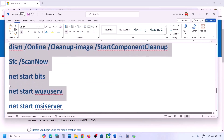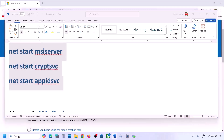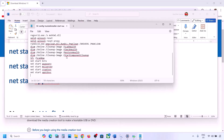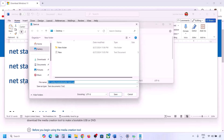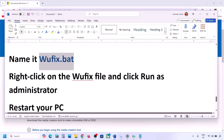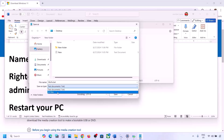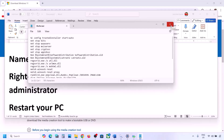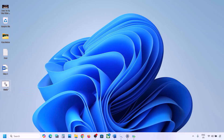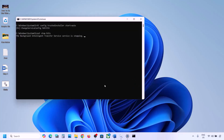The next step is to reset Windows Update components. Copy all the commands provided in the video description. Open Notepad, paste all the commands, then go to File and click Save As. Name the file 'wufix.bat', set Save As Type to All Files, set the location to Desktop, and save it. Go to the Desktop and find the wufix.bat file.